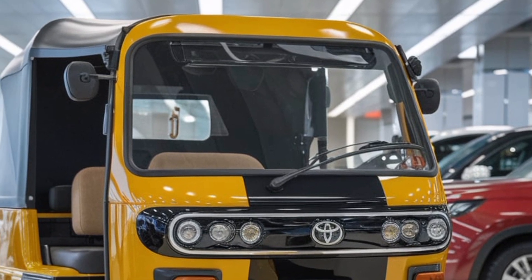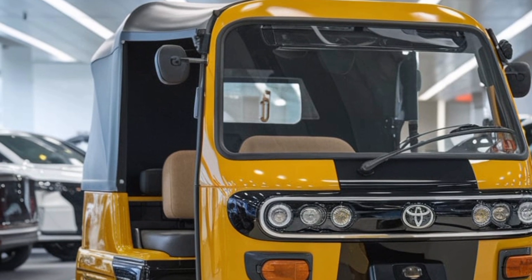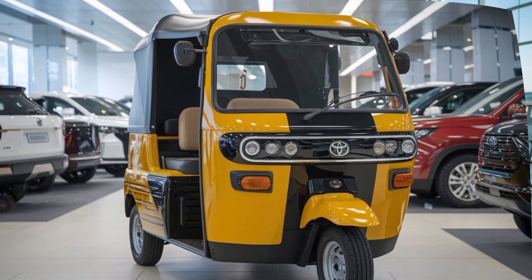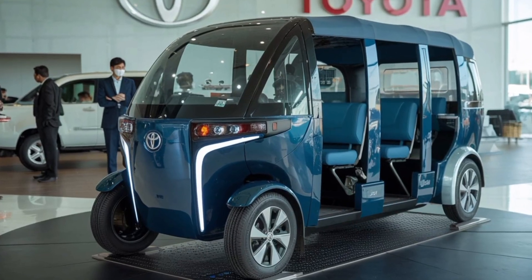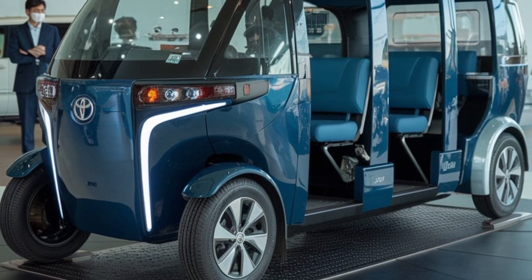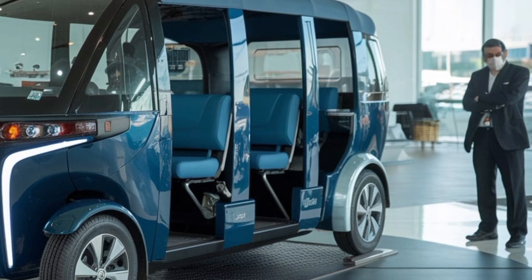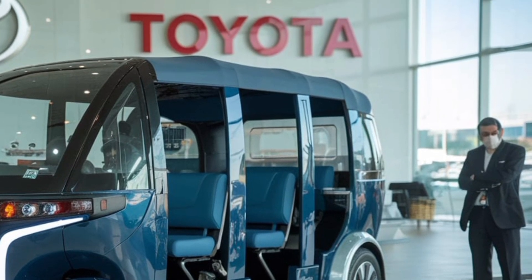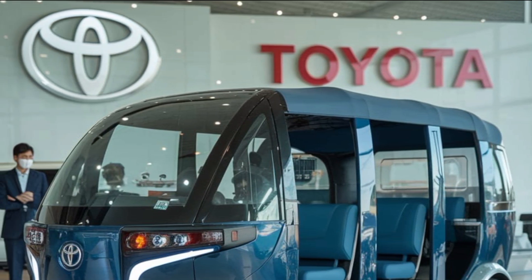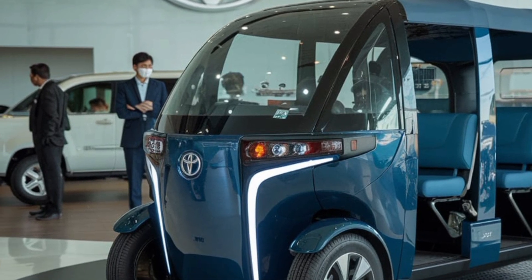Performance-wise, the JPN 10-seater strikes an ideal balance between power and practicality. The hybrid electric system delivers smooth and responsive acceleration, even when the vehicle is fully loaded with passengers and luggage. The compact dimensions and tight turning radius make it highly maneuverable, enabling drivers to navigate through congested traffic and narrow streets effortlessly. The suspension system has been finely tuned to absorb bumps and road irregularities, ensuring a comfortable ride and reducing wear and tear on the vehicle.